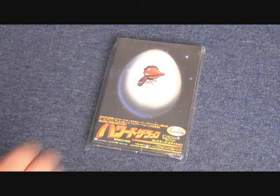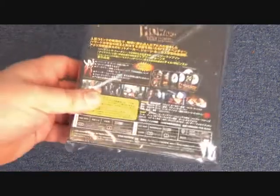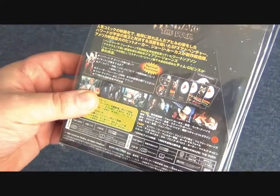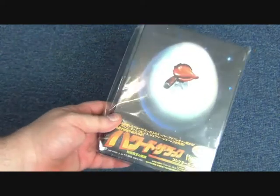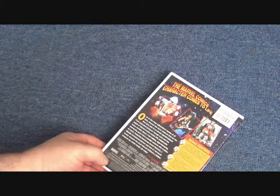Next up we have a really cool release from Japan — this is probably one of the harder things to get. It's a DVD release in a really cool box set with a two-disc edition and loads of cool little posters, postcards, and bits and pieces. It's sealed up so I can't actually open it — that is the Japanese collector's edition.